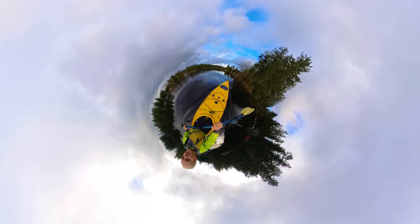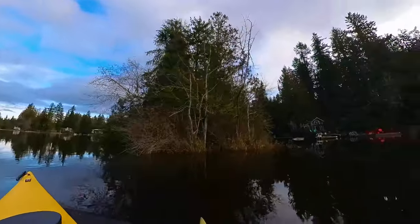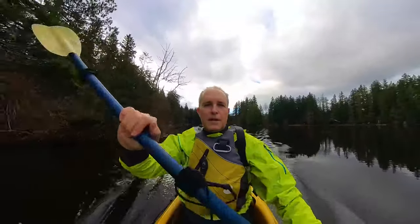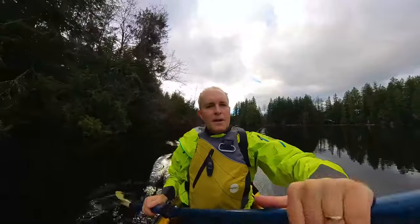I'm using the new Insta360 X3 camera today, shooting in 5.3K at 30 frames per second. I've got it mounted just in front of the cockpit of the kayak on the invisible selfie stick. The camera is at about eye height, but I'll extend it higher later so you can get a view behind the kayak as well.